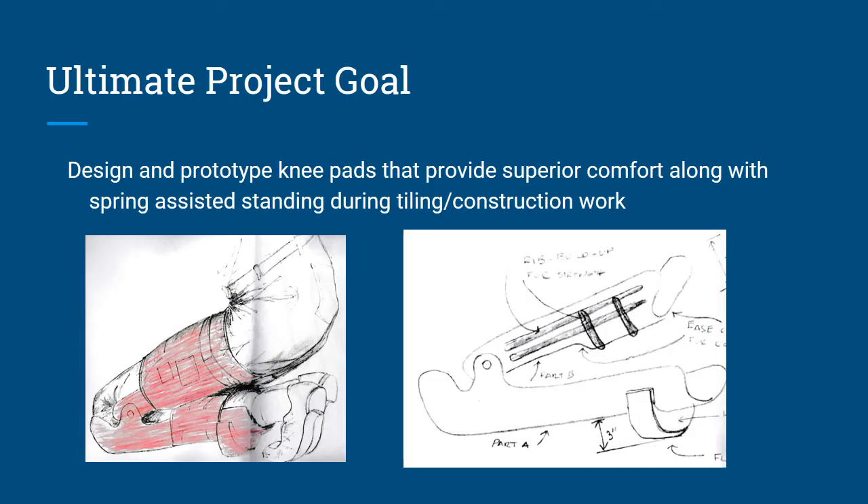Our ultimate project goal is to design and prototype KNEEPADs that provide superior comfort, along with spring assistance in standing during tiling, construction, or other similar work.